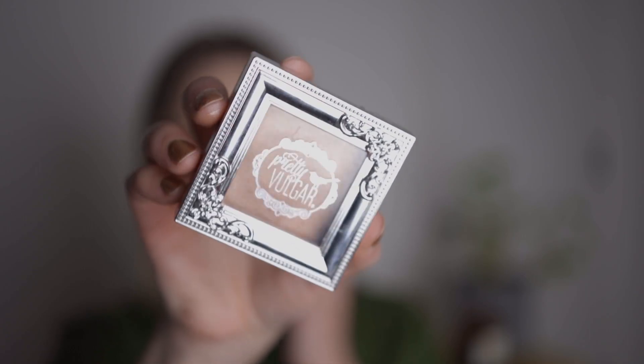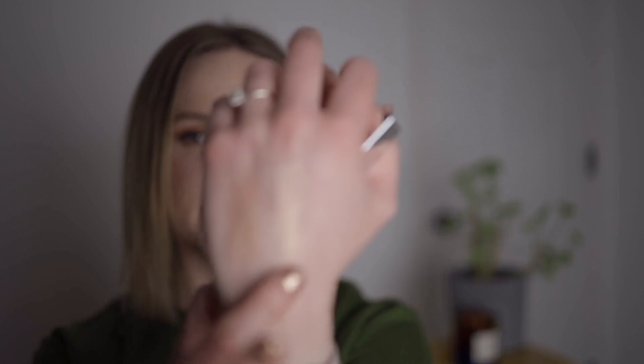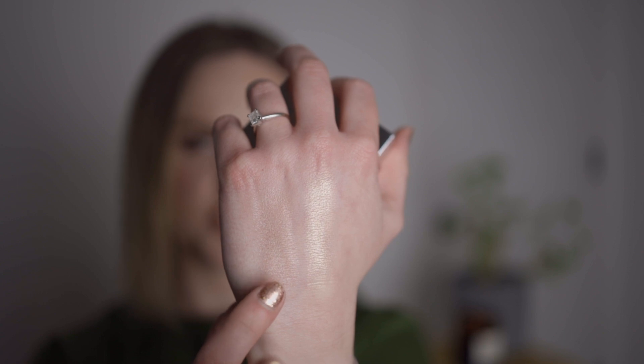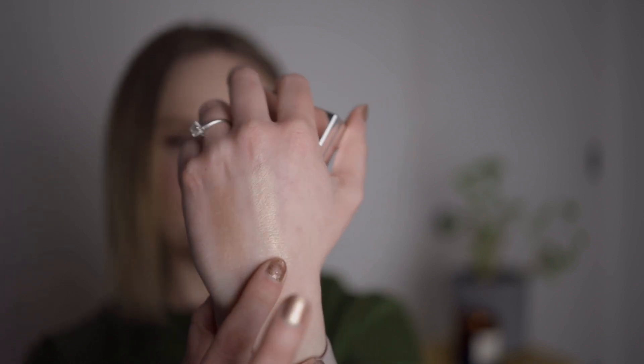The one I probably wore the most is from Pretty Vulgar. Again, I got this in BoxyCharm. This is the Shimmering Swan highlight in the shade Glow Up. The packaging is adorable, but the highlight in here is just stunning. This is what really started it for me — this was the first of the three I got and it's kind of like my everyday highlight. I reached for this one so much. It's a little bit more intense and more golden than the Artist Couture one, and it has almost like a pink reflect to it that's really not showing up on camera, but it's stunning. This was a game changer for me this year.